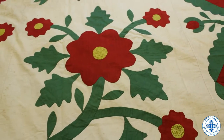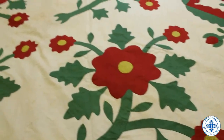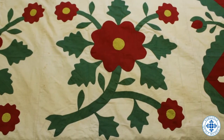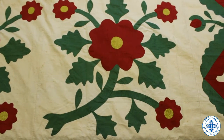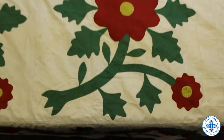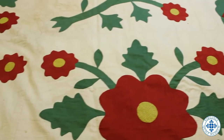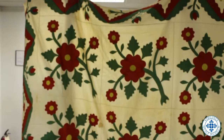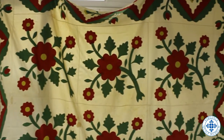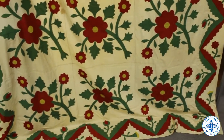Presidents Lincoln, Hayes, Arthur, and Harrison were Whigs before becoming Republicans. It is possible that the maker, Rebecca, was reflecting her political opinion in this quilt, since she did not have the right to vote or have her voice heard during this time. The other name commonly given to this pattern is the Rose of Sharon, which came from the Song of Solomon Bible verse and represents marriage and love.